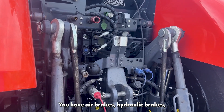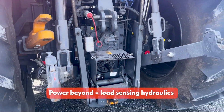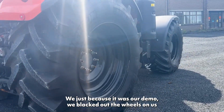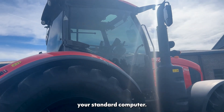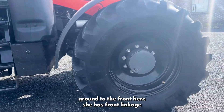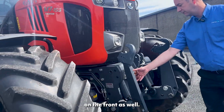It also has power beyond on it. For our demo we've blacked out the wheels and tinted the windows just to give it a different look from standard — normally your Kubota wheels are orange. Coming around to the front, she has front linkage and a set of spool valves on the front as well.